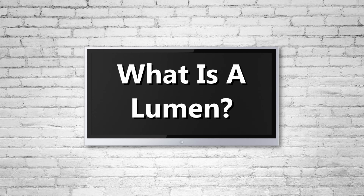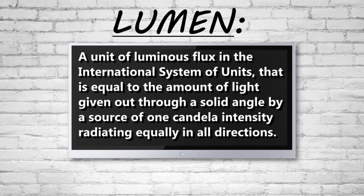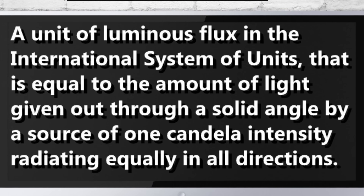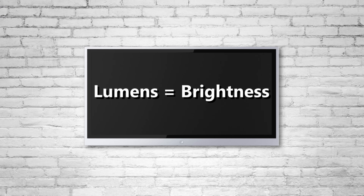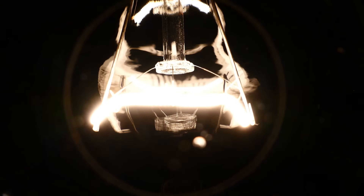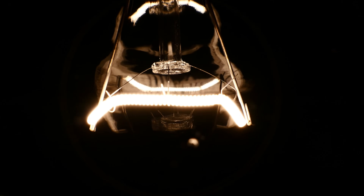What is a lumen and how is it different from a watt? The definition of a lumen is a unit of luminous flux in the international system of units, equal to the amount of light given out through a solid angle by a source of one candela intensity rating equally in all directions. In short, lumens equal brightness and watts do not. Watts measure energy use and not light output. With the new energy efficient LED technology, we can no longer rely on wattage to indicate how bright a bulb is.